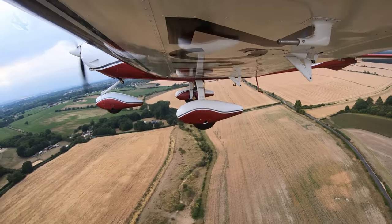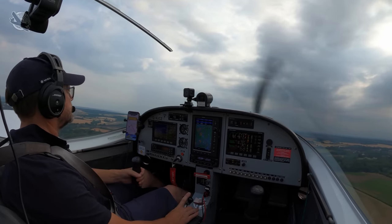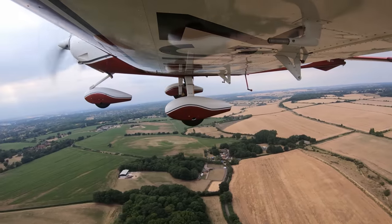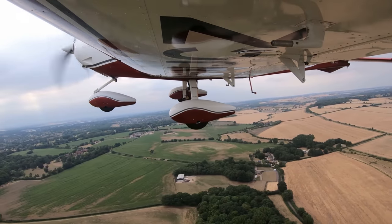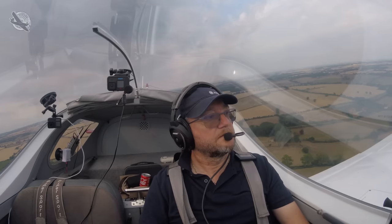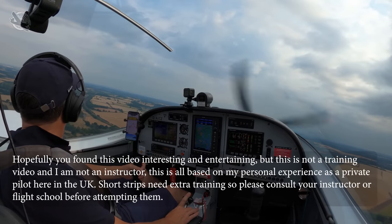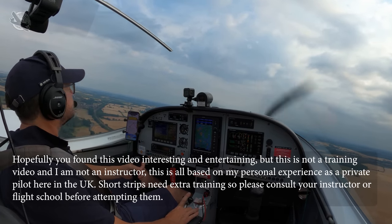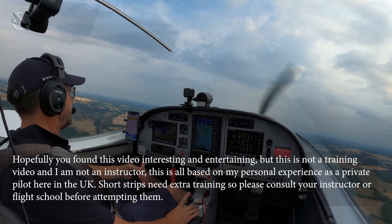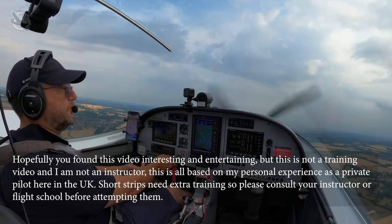In my opinion, strip flying — like most things — is as dangerous as you want to make it. By pre-planning properly, being comfortable with your aircraft, current on short fields and grass, and respectful of the hazards, and by always being ready to go around and come back on another day, it can be no more dangerous than any other flying you'd do in a single engine piston aircraft. If you want to see how things can go very wrong very quickly on a short strip, watch the next video. I'm not an instructor and this video is for entertainment only — thank you so much for watching.